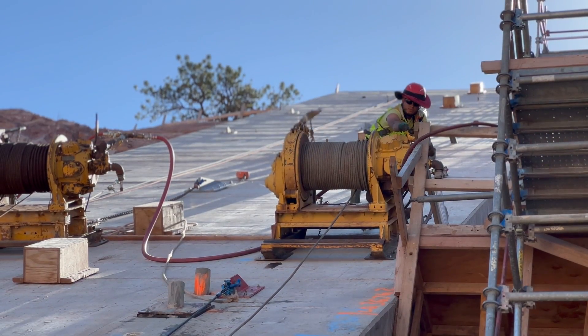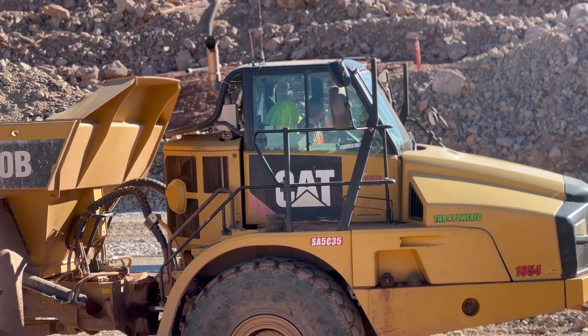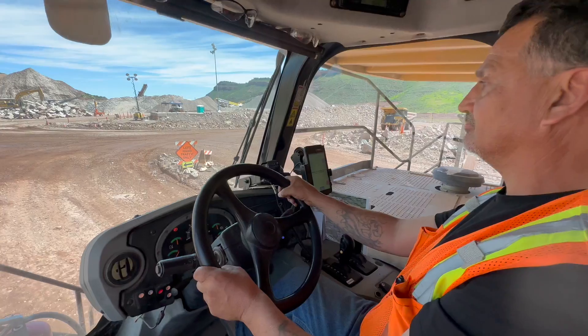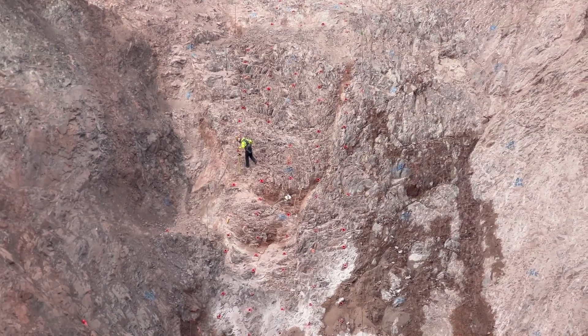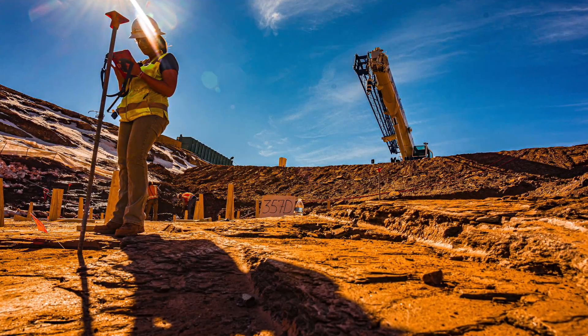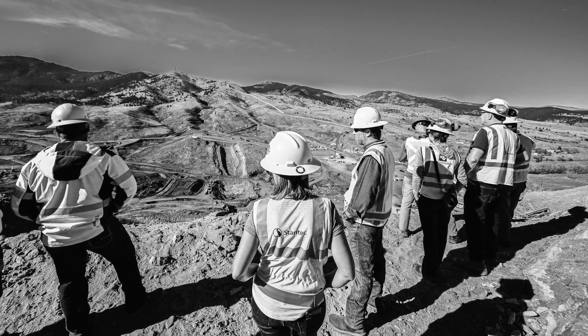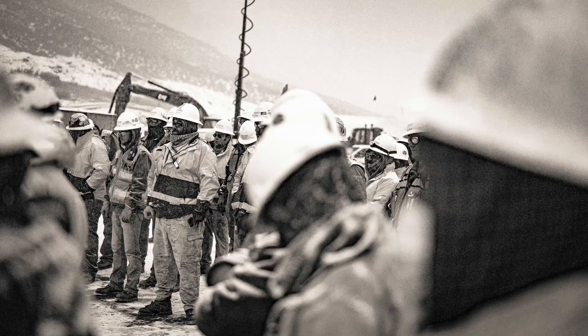Now to get all this work done, we depend a lot on the crews. These guys and gals are working really hard out here, 24 hours a day, and the crews are what is making this possible. The progress that we've made at the Chimney Hollow project is truly an example of teamwork and the strong character of our team to work through all of these difficulties and still deliver this project.